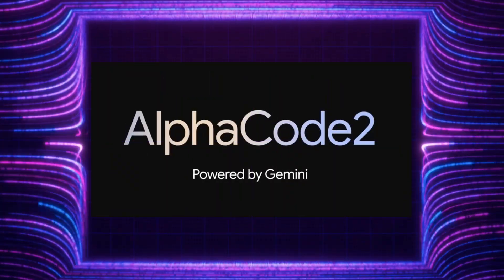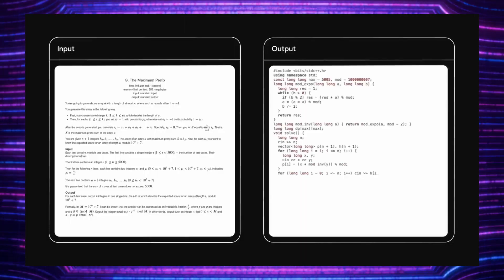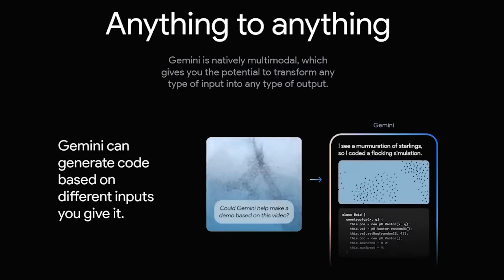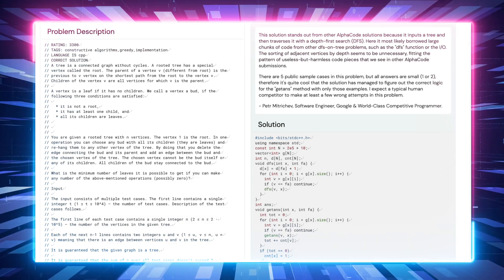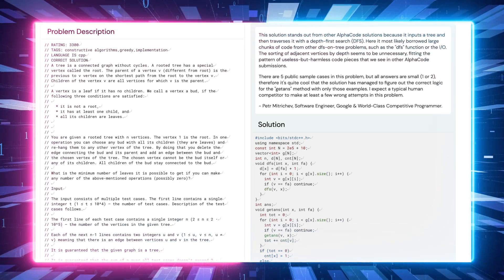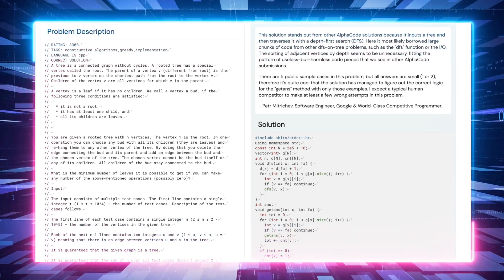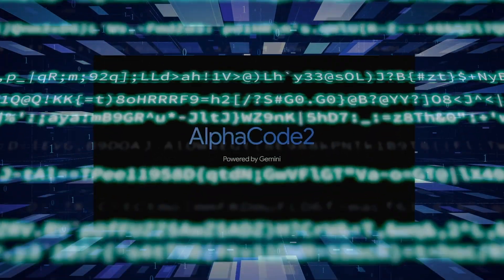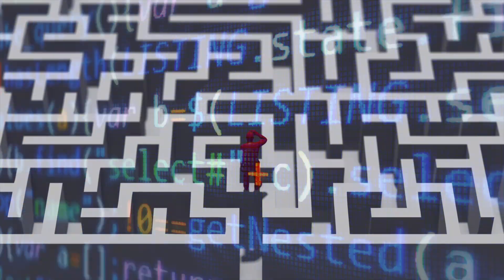AlphaCode 2 is an AI model that can generate code for a given problem description, test cases and programming language. It can handle problems from various domains. It is a cutting-edge code generator that can write clear and concise code to solve both simple and complex problems. It can also handle edge cases, errors and exceptions, and optimize the code for efficiency and readability. AlphaCode 2 can generate code for novel and creative problems as well as for problems that have no existing solutions.